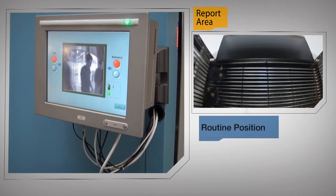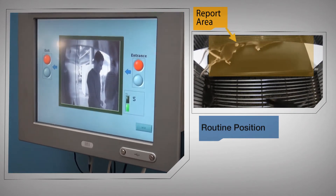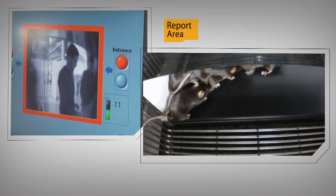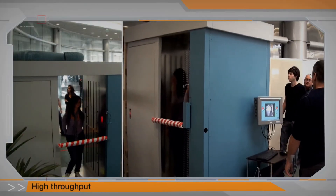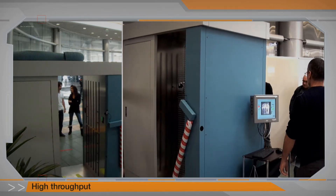When the biosensors detect a target substance, they dart to a reporting position that triggers an electronic signal, which the system displays as a simple yes or no result. Screening is quick — a mere six to eight seconds per person or object — ensuring high throughput.